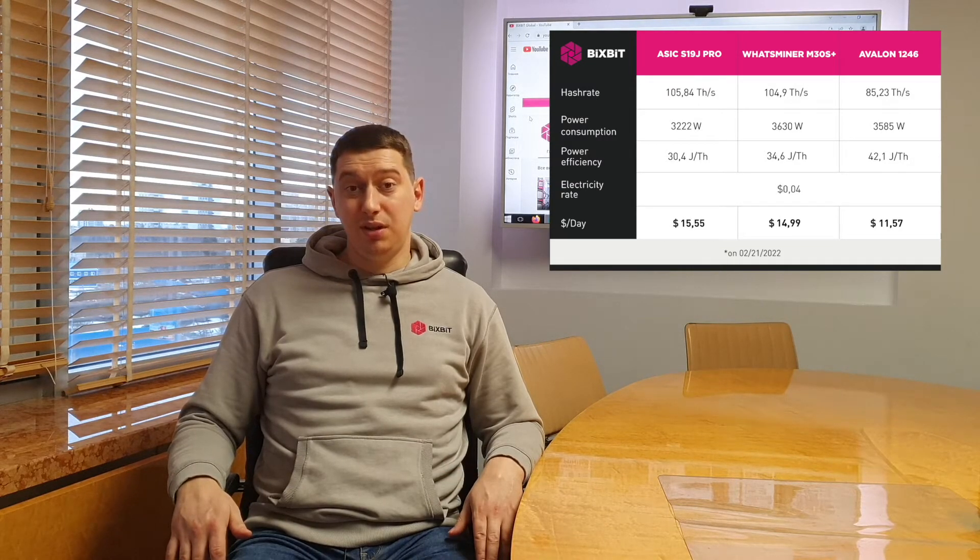I want to note that the payback period is an important indicator. But in practice, it turns out that equipment manufacturers set such a price that the payback is around one year with a relatively stable Bitcoin exchange rate.